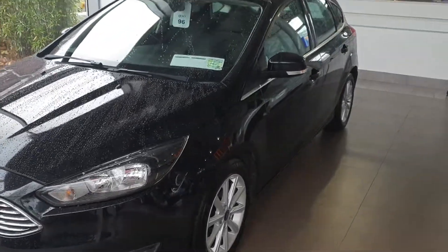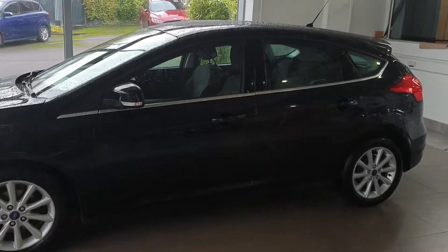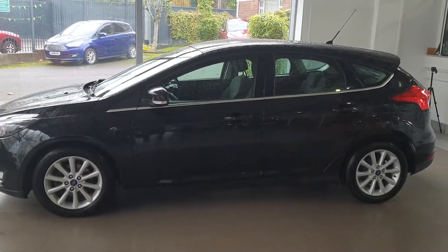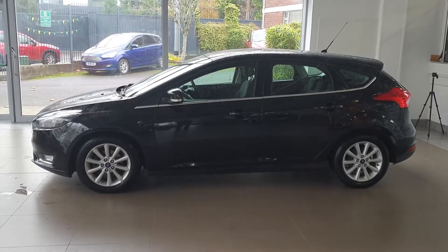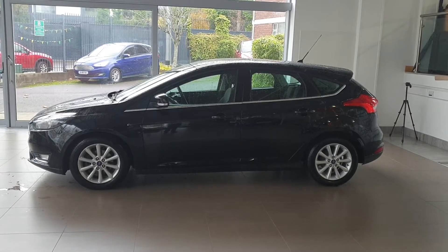It's a very clean car. If you have any questions, any queries, or if you'd like to organise an appointment to come down, have a look, sit into it, and have a drive — that wouldn't be a problem at all. Please contact the sales department at CAB Motors for any additional information.